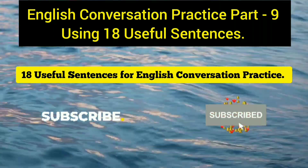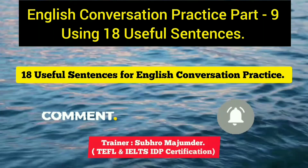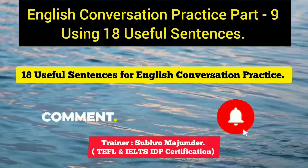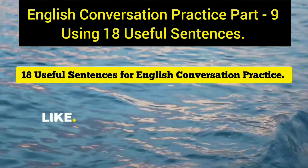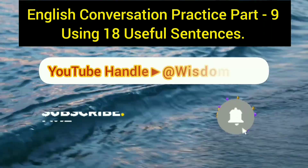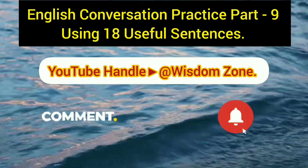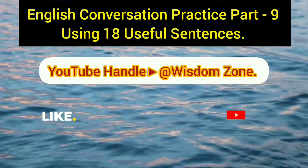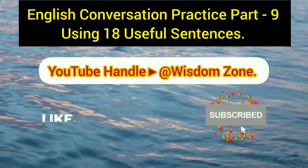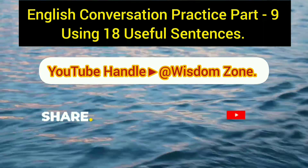Today we covered 18 extremely useful sentences for different situations — some suitable for informal conversation, some for formal. Try to go through the examples and practice. If you haven't subscribed to this channel, please subscribe to Wisdom Zone and hit the bell icon to get notifications. Stay tuned for further informative videos and don't forget to like, share, comment, and subscribe.